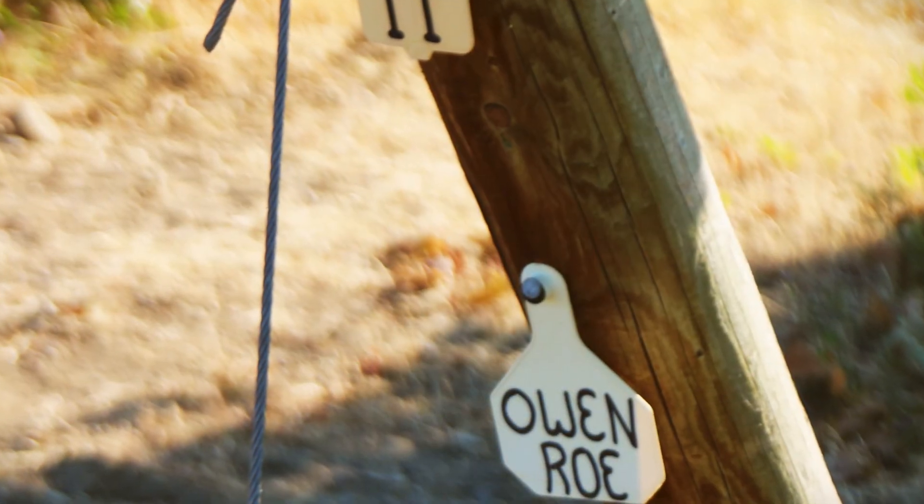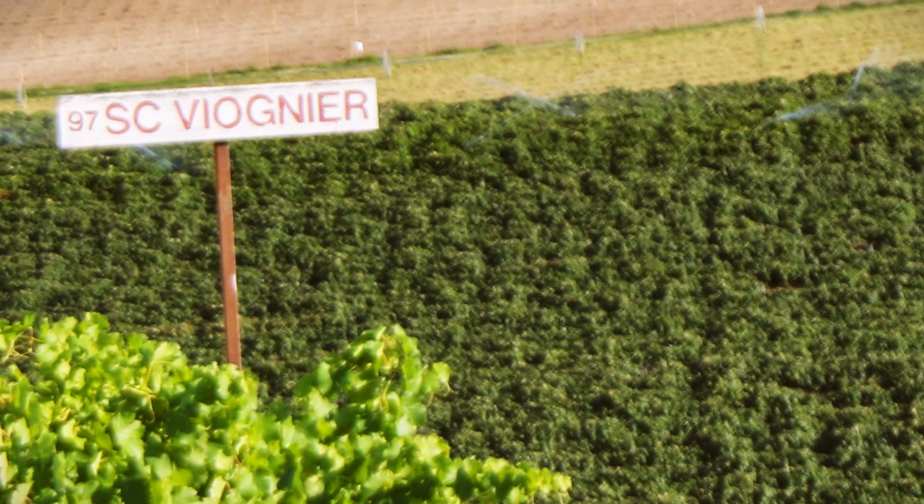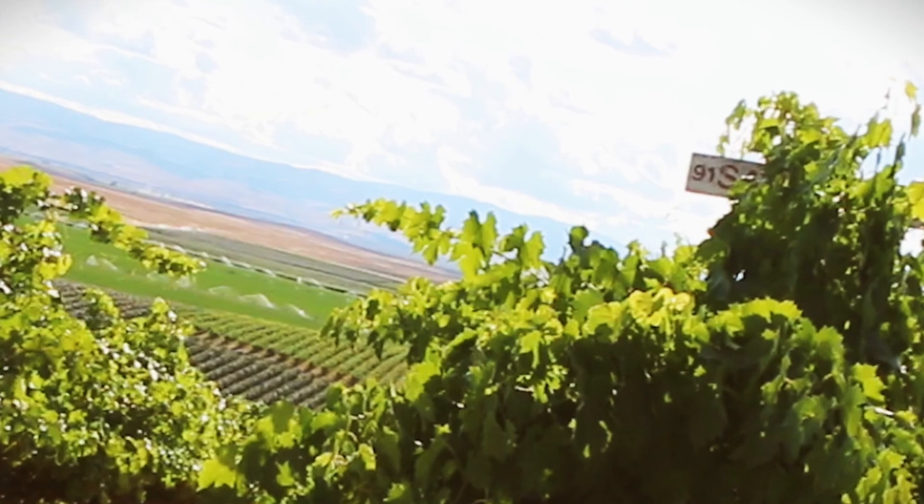Owen Rowe. De Lille. Betts. Tall signs tower above the vines, each marked with a year and a variety — 1991 Sangiovese, 1989 Cab Franc.